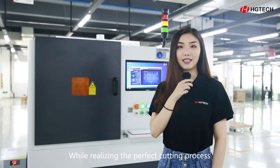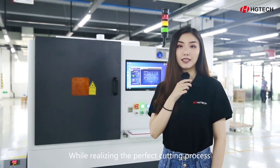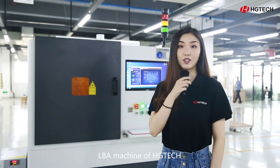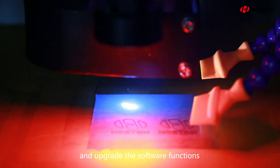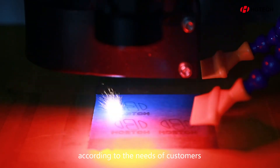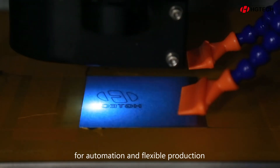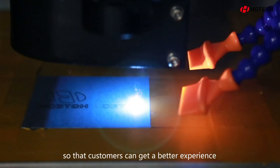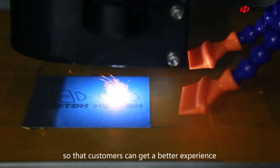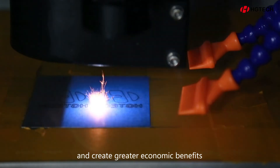While realizing the perfect cutting process, the LBA machine of HG Tech can also customize the equipment and upgrade the software function, according to the needs of customers for automation and flexible production, so that customers can get a better experience and create greater economic benefits.